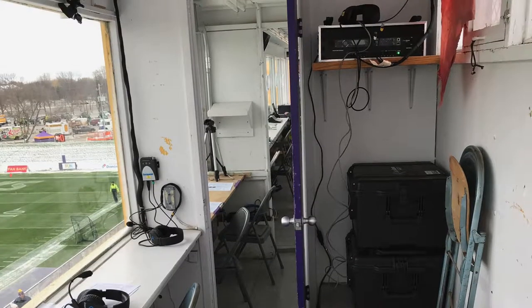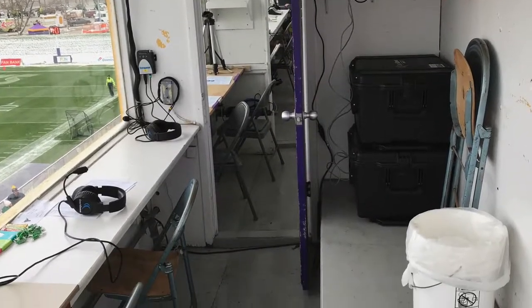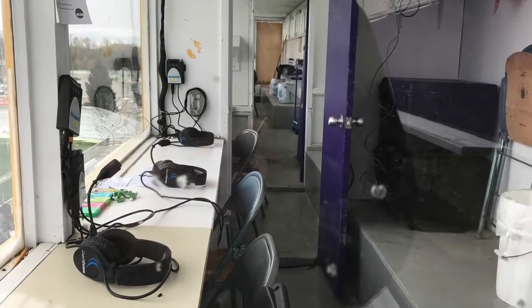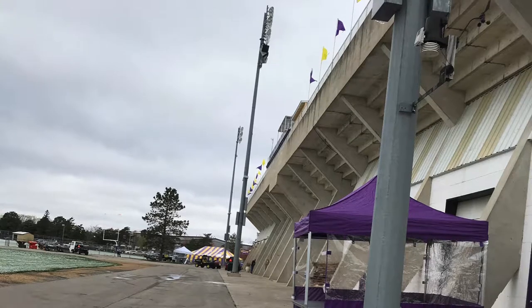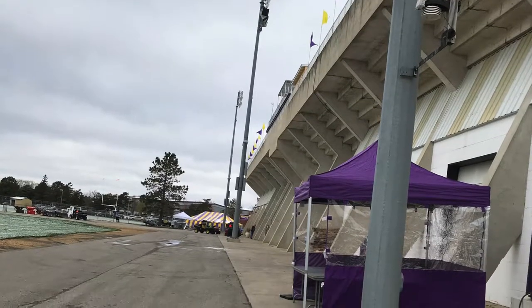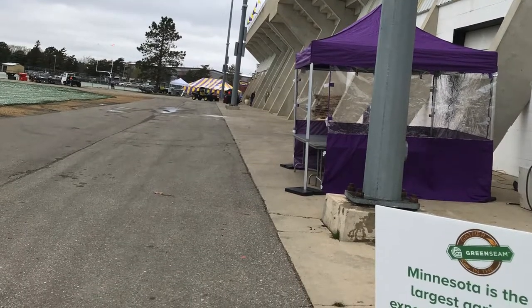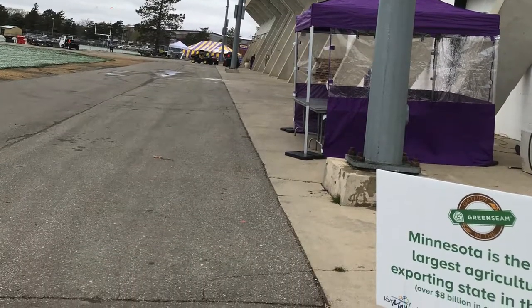Finally, the press box is way too cramped and has no heating or air conditioning systems, which makes it terrible to sit in during really hot or really cold games. On my tour, I also learned that the stadium keeps all the grounds crew's equipment under the stands, and that underneath the stands has a lot of space for storage, which is very helpful.